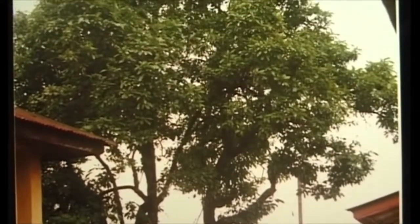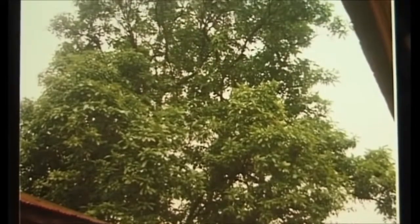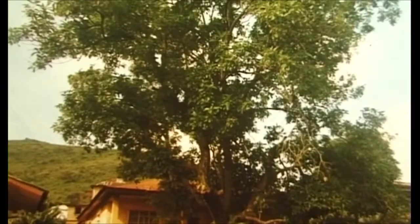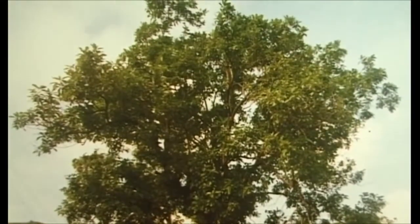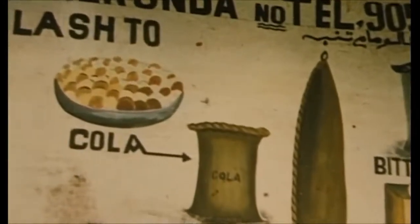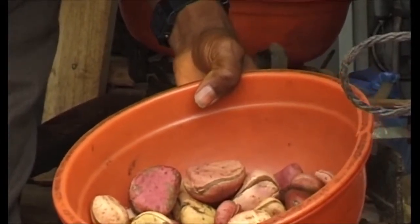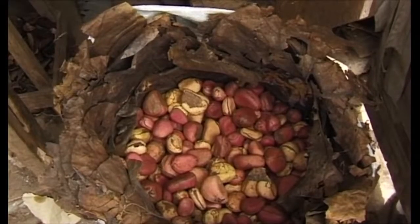Kola nuts come from the tree Kola nitida. It is cultivated in the forests of several West African countries, since kola nuts are an important trading commodity. For centuries, kola nuts have been used as a stimulant and are chewed to counteract tiredness, thirst and hunger. Today they are still widely used in the Gambia for gifts and at ceremonies. The old nuts that are not suitable for chewing are sold off cheaply and used for dyeing cloth.